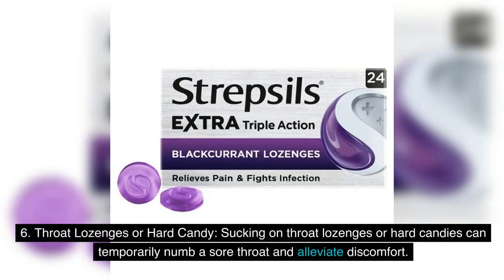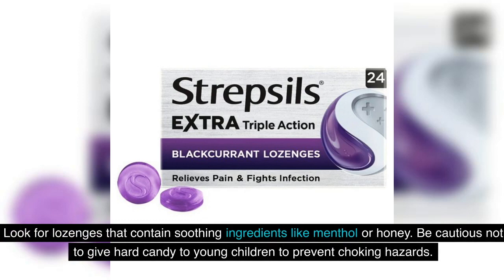6. Throat Lozenges or Hard Candy: Sucking on throat lozenges or hard candies can temporarily numb a sore throat and alleviate discomfort. Look for lozenges that contain soothing ingredients like menthol or honey. Be cautious not to give hard candy to young children to prevent choking hazards.